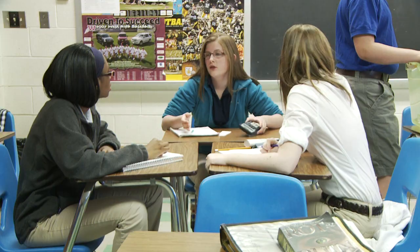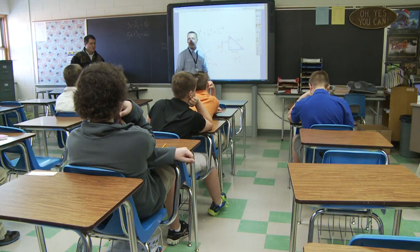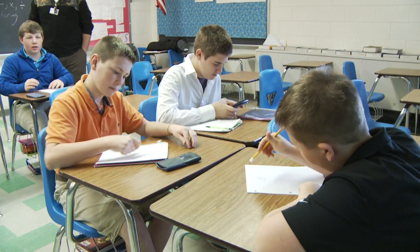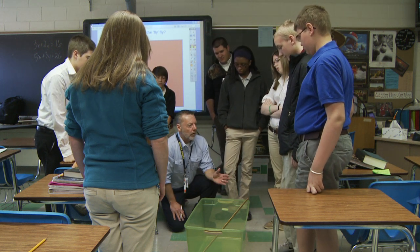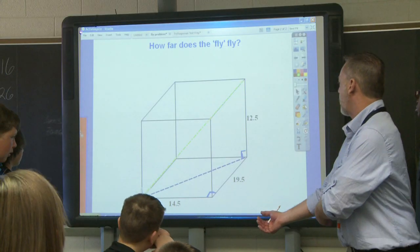Students learn in an environment that stresses making sense of mathematics. They learn math content and develop fluency and skill that is well-grounded in meaning. Problem-based instructional tasks are at the heart of teaching for understanding. Today students are engaged in a problem-based lesson that applies the strategies they have learned in the unit looking for Pythagoras to find the distance between two points.